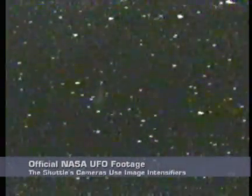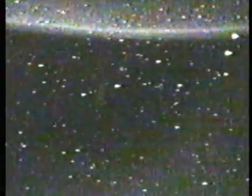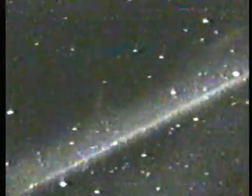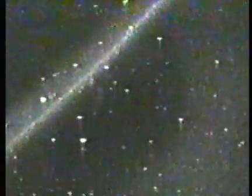We are using the payload bay cameras right now to hopefully catch a glimpse of the Russian space station Mir as it performs an on-orbit burn. Though it will be difficult to pick Mir out from the stars as they pass behind us, the payload bay cameras are positioned such that they are looking straight back behind the orbiter, where Mir is flying at about 850 nautical miles behind us.